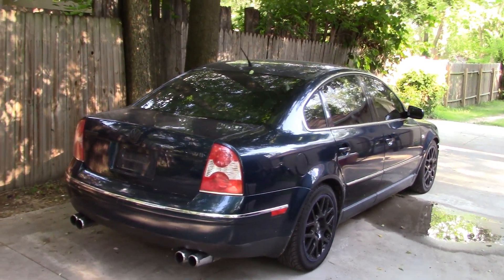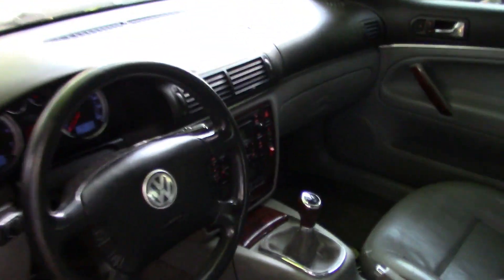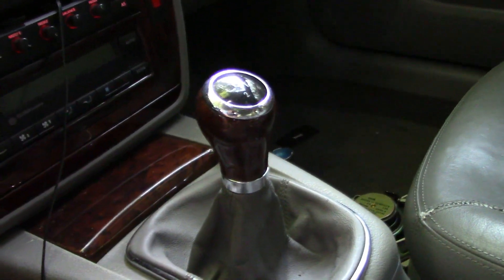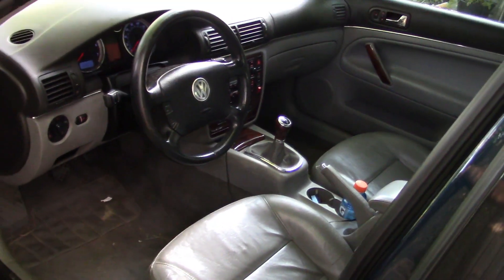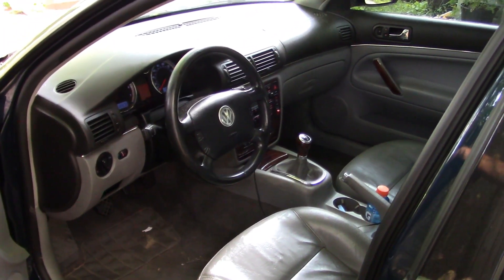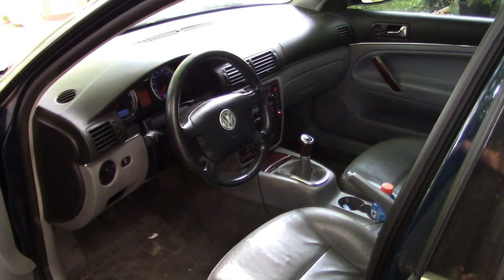But why do I call it Project Unicorn? Let's show you why. That right there is a 6-speed manual. That's right — this is a 4-motion, 6-speed manual W8 Passat. In 2003, 228 were built. In 2004, another 101 were built. 330 total sedans built anywhere in the United States for the U.S. market. So, Project Unicorn is here.